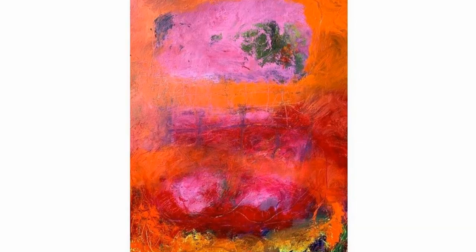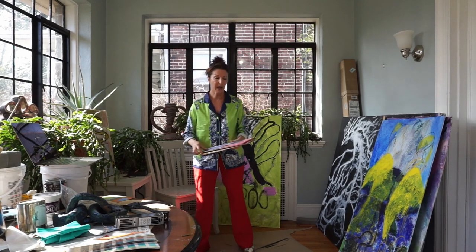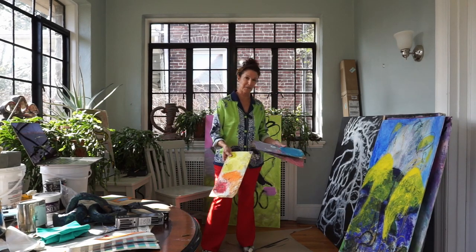I thought we would look at some of the work that I'm doing now and talk a little bit about my process. I usually approach my work through color. I use my palettes to keep a reference to what colors I'm using.